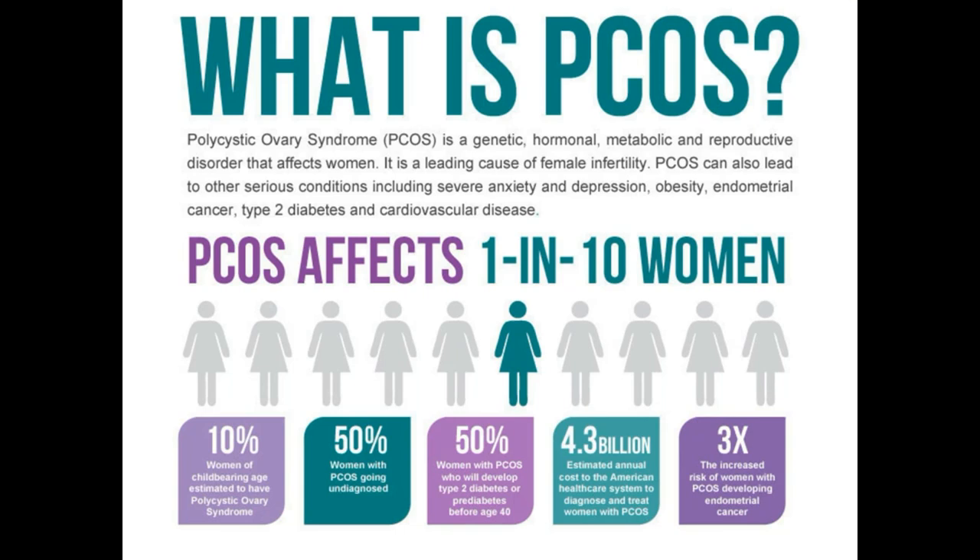Coming on to the topic — PCOS is a heterogeneous condition consisting of genetic, hormonal, metabolic, and reproductive disorders that affect women. It is found in about 50 percent of women with complaints of irregular menstruation. The hormones affected in PCOS include insulin, gonadotropins, and androgens.